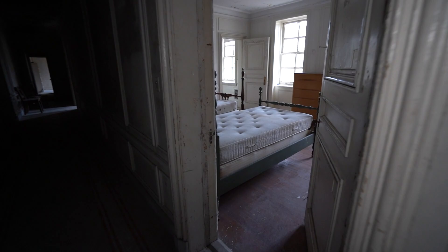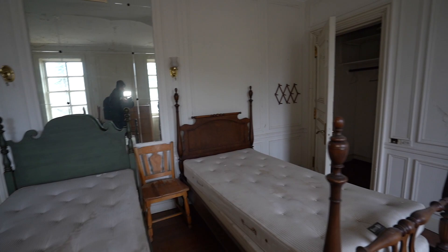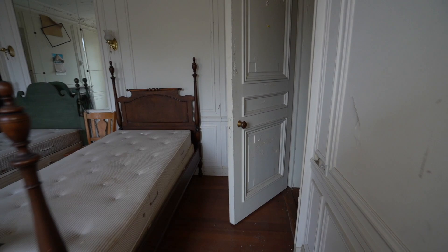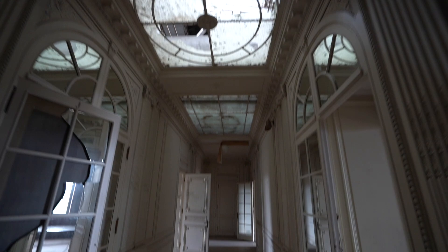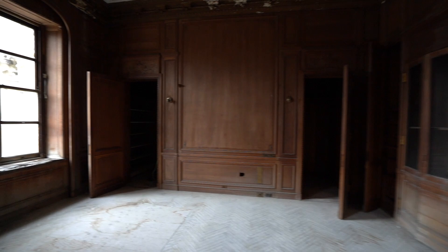Oh, this bed has bedding — nice claw foot. Closet. I love that fireplace over there. This looks incredible already — I hope you guys are enjoying this just as much as I am. This place is just incredible, every last detail is just amazing. Nice closet.